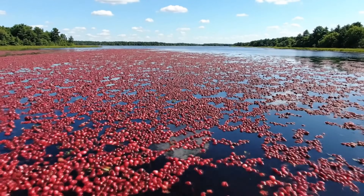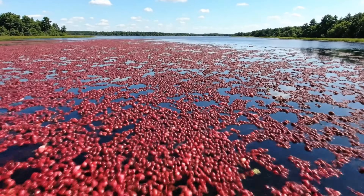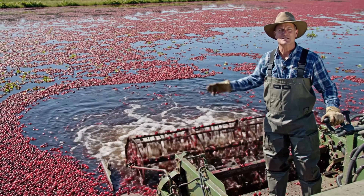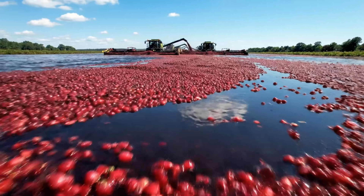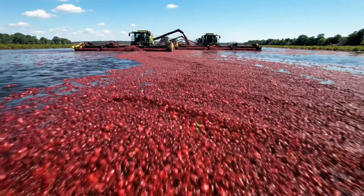From September to mid-November in North America, cranberries reach their peak in color and flavor. This is when farmers in New Jersey harvest millions of pounds of cranberries. Harvesting machines sweep across the bogs, creating a beautiful scene like waves of red silk.